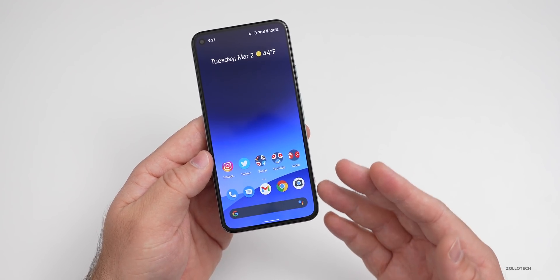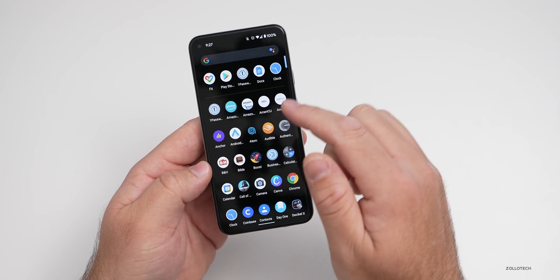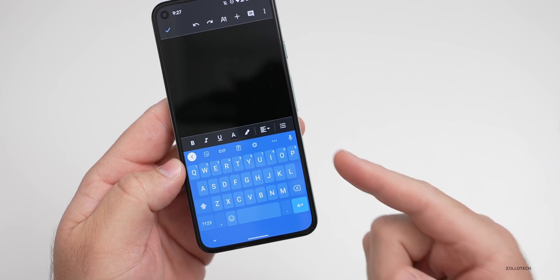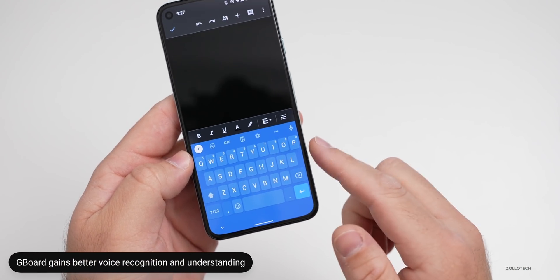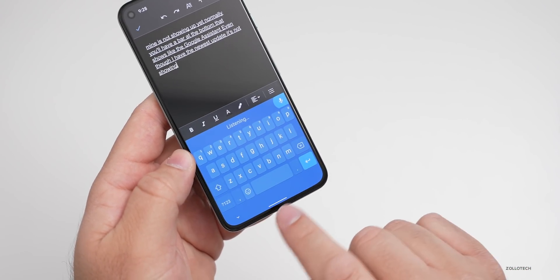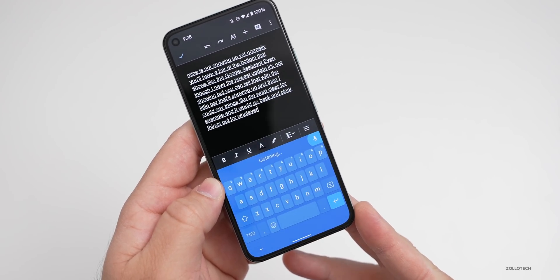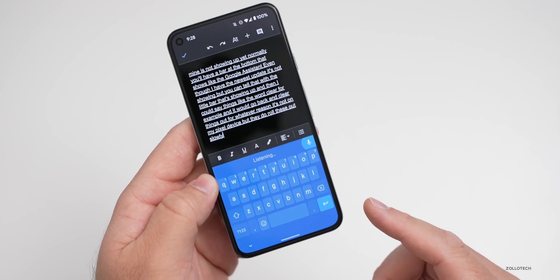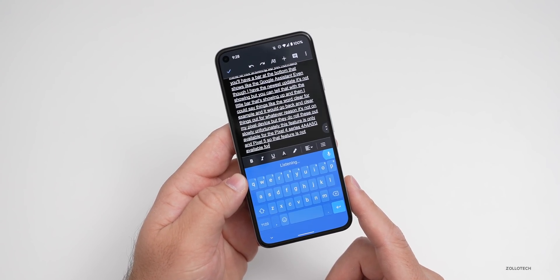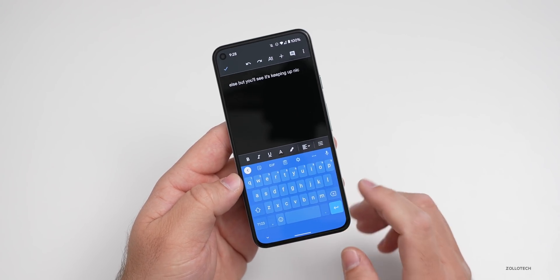The first new feature is voice recognition. If you're using Gboard for text input, you'll have some updates coming soon if you don't have them already. In Google Docs, if you use the microphone button, you'll have better and enhanced voice recognition with better understanding. You can send commands such as 'clear' to clear things. Mine isn't showing up yet — it's not on my Pixel device, but they roll these out slowly. Unfortunately, this feature is only available for the Pixel 4 series, 4a, 4a 5G, and Pixel 5.